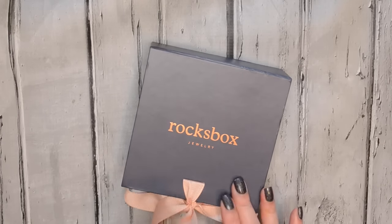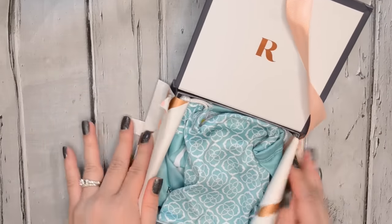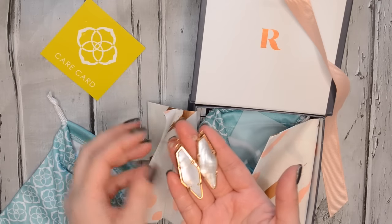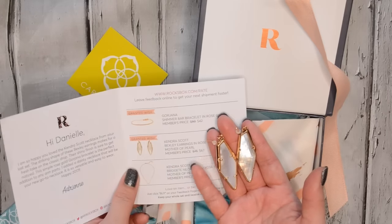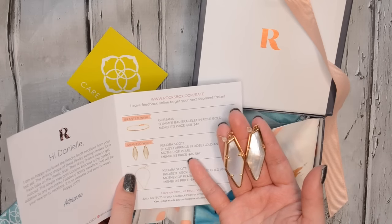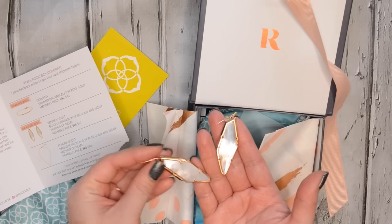Last but not least, I have my Roxbox to share with you. I haven't done a Roxbox unboxing in a really long time because I actually put it on hold — I was on vacation for a while, so I put it on hold and it just restarted again. I have used a couple of these pieces already because I couldn't resist. I get excited when a new Roxbox comes. The first piece I have is actually a pair of earrings from Kendra Scott, and I have a lot of her pieces on my wishlist.